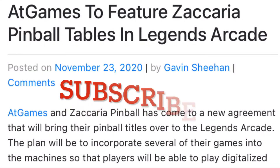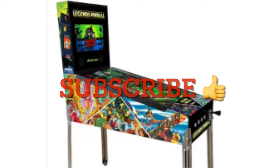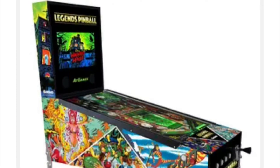Alright guys, take a look at this. There's been a lot of talk about the Arcade1Up pinball machine that's coming out, but there's also the AtGames Legends pinball machine that's coming out. It's a digital pinball machine.